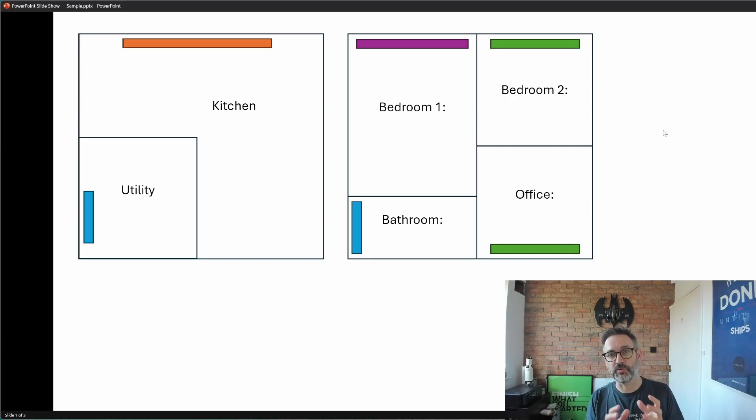Let me explain why by working through a simple example. Here we have a simple two-bedroom house — which I've just realized reminds me of Monopoly. On the ground floor we have a kitchen and a utility, and on the first floor we have bedroom one, bedroom two, an office, and a bathroom. Each room has a single radiator, and I've color-coded the radiators so you can see which ones are the same size and shape.